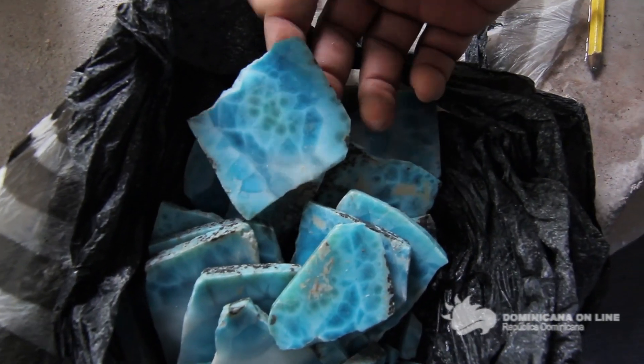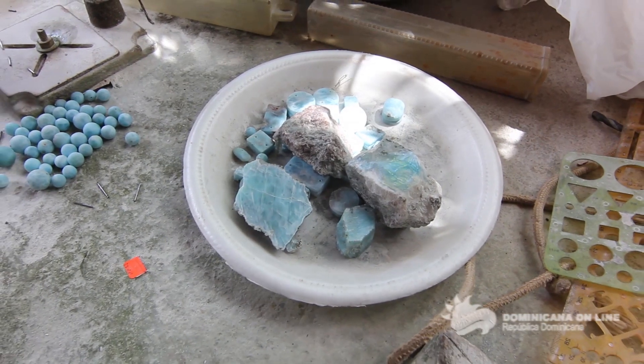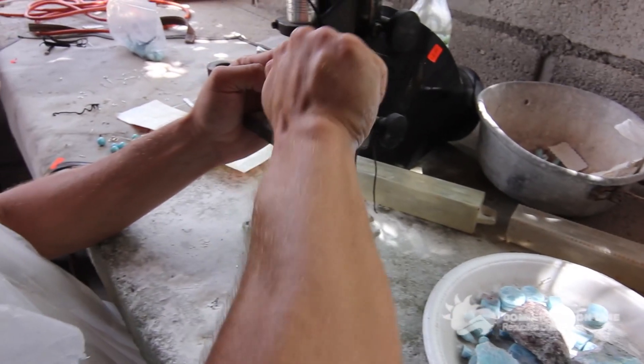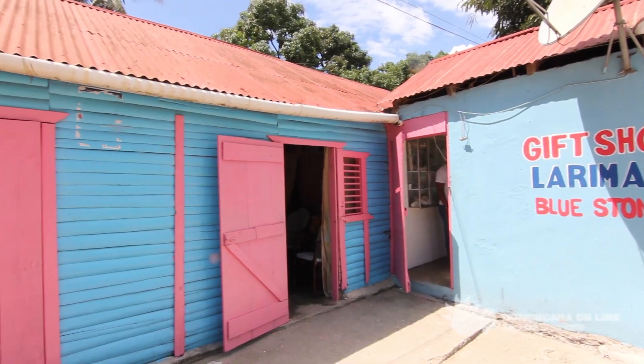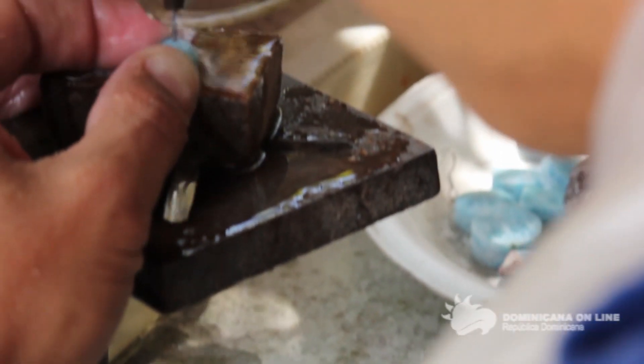Yo me dedico a la artesanía. Yo primero trabajaba en la mina, y el riesgo que implicaba en traer el mineral me hizo reenfocarme. Hice un billetico y puse mi propio taller. Y ahora soy artesano diseñador.